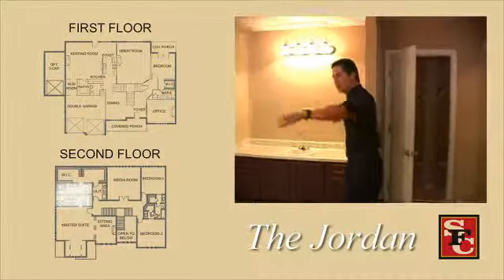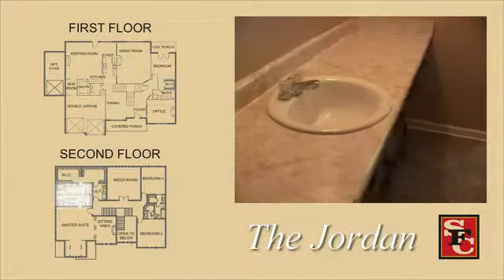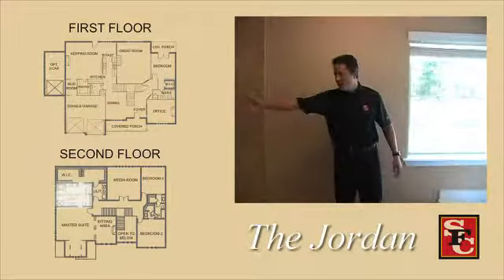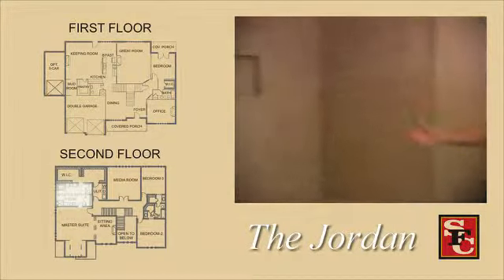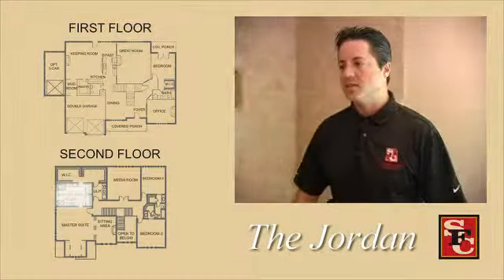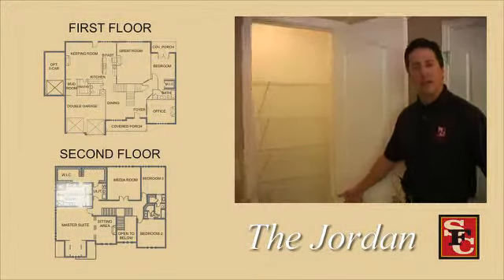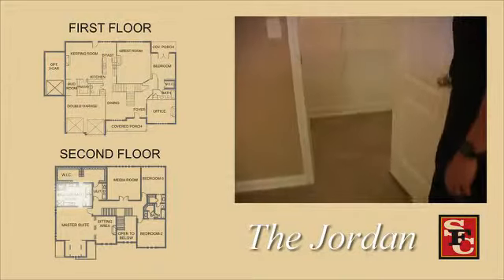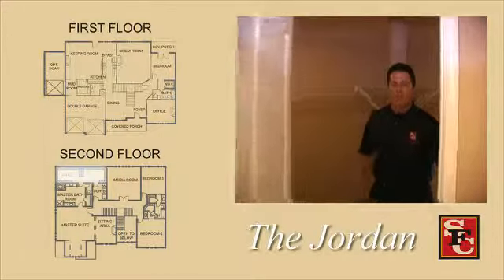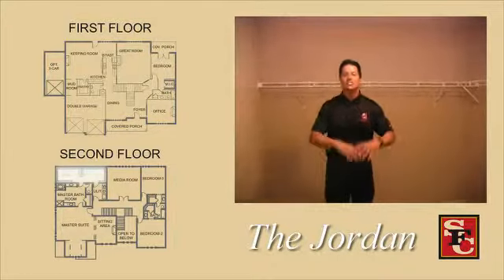The master bath is awesome. You have his and her vanities, plus a dedicated vanity area for her with space for a chair — a little makeup area. There's an awesome garden tub, a separate shower, and usable spaces throughout. Notably, this is the first time SF Communities has included a walk-in linen closet at this price point. And when you walk into the main closet, you will fall over — it's a closet made for kings at an unbelievable price.